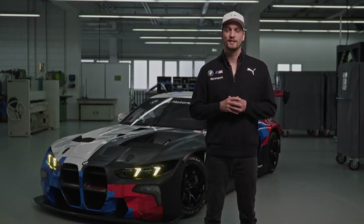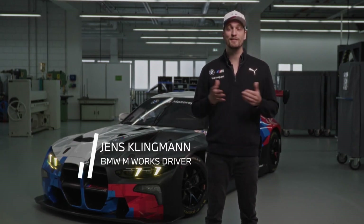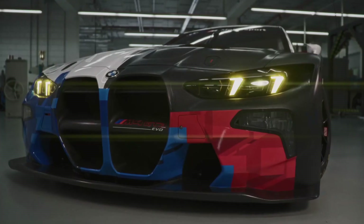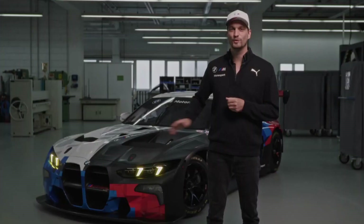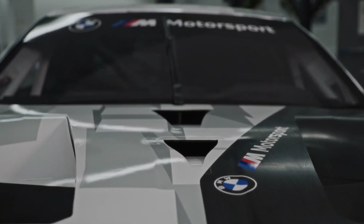Hello, my name is Jens Klingmann, and right behind me we have the all-new BMW M4 GT3 EVO, running competitively from 2025 onwards all over the world. After the current car has scored more than 80 victories and won nine titles to date, we are excited to show you our new car from 2025 onwards.